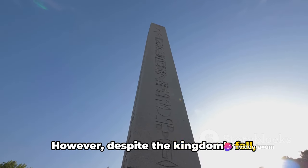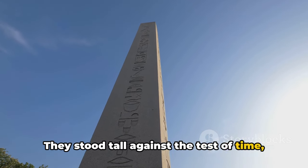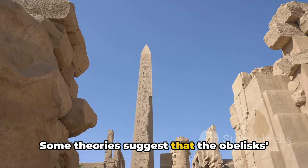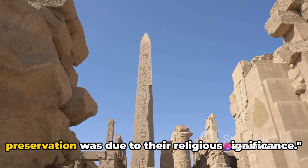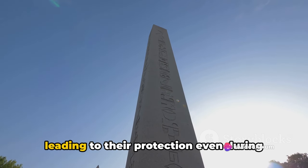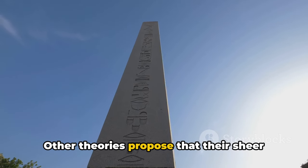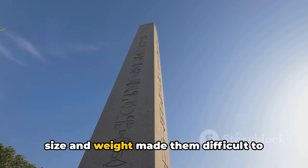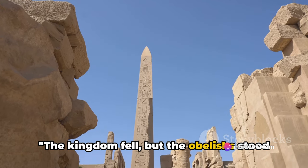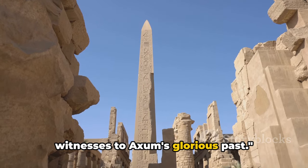However, despite the kingdom's fall, these monolithic marvels remained resilient. They stood tall against the test of time, weathering centuries of natural elements and human interaction. Some theories suggest that the obelisks' preservation was due to their religious significance — considered sacred, they were protected even during the kingdom's darkest times. Others propose that their sheer size and weight made them difficult to destroy or move. The kingdom fell, but the obelisks stood firm, enduring through centuries as silent witnesses to Axum's glorious past.